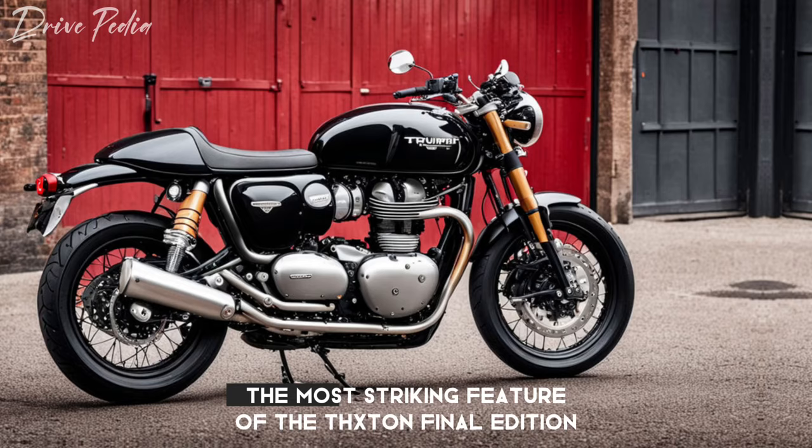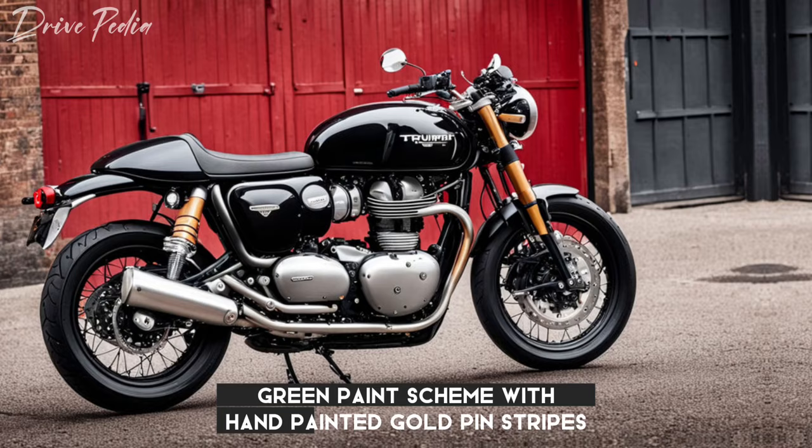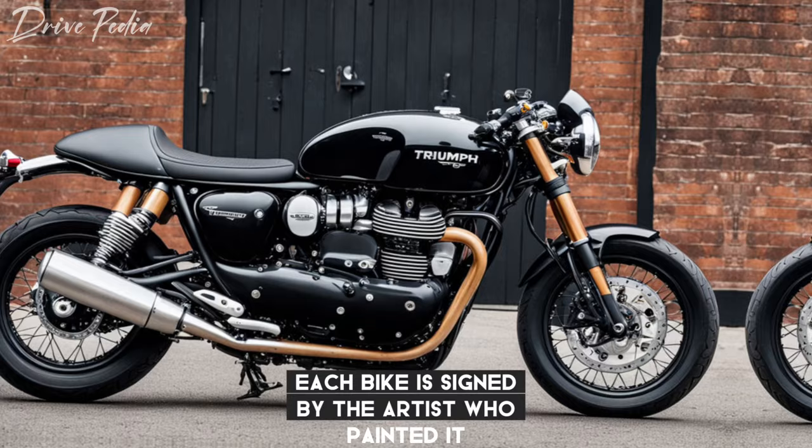Rider Magazine states that the most striking feature of the Thruxton Final Edition is its exclusive competition green paint scheme with hand-painted gold pinstripes. A special touch is that each bike is signed by the artist who painted it.